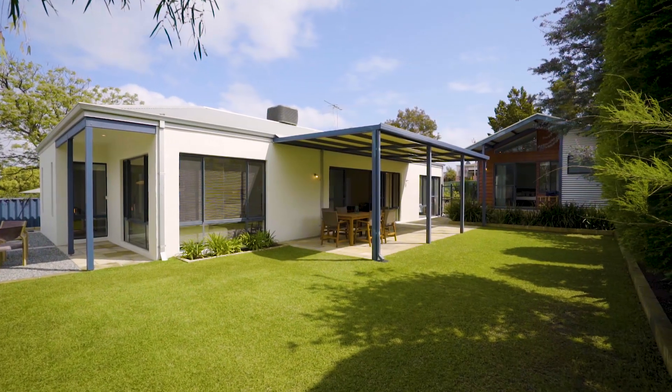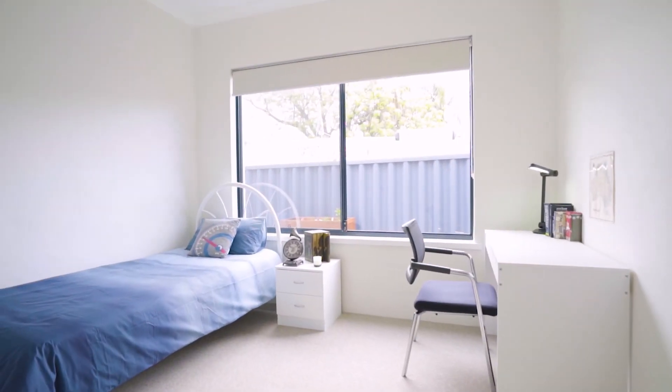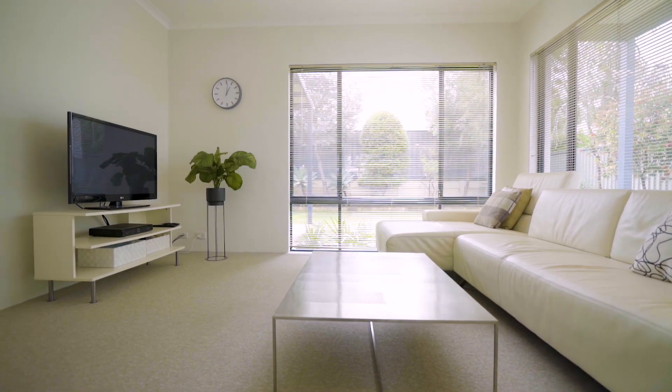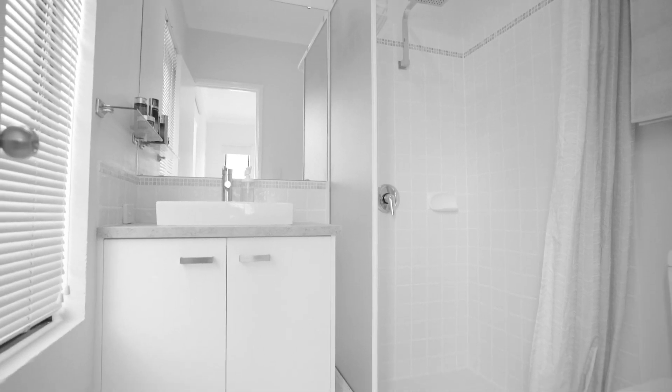Thoughtfully designed to take advantage of the Northern Orientation, the floor plan offers good separation with three bedrooms and bathroom located at the front of the home, and a light-filled second living room plus comfortable main bedroom with ensuite and walk-in robe at the rear.